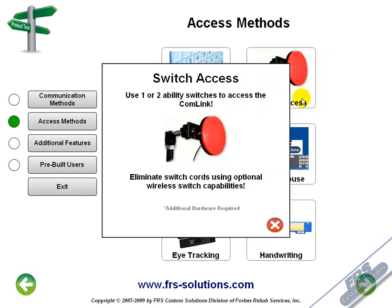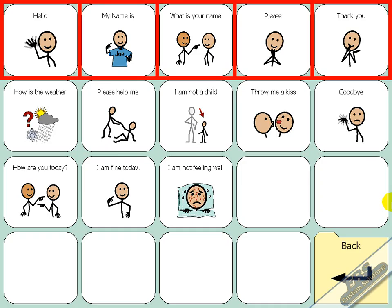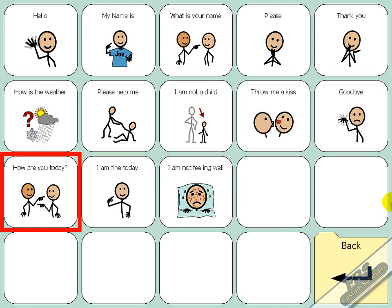The purchase of a switch would be for those with limited mobility. A switch is used along with scanning to allow the user to make selections. The computer highlights buttons, and when the button is highlighted that the user wants to select, the user triggers the switch and the Comlink executes a click on that button.